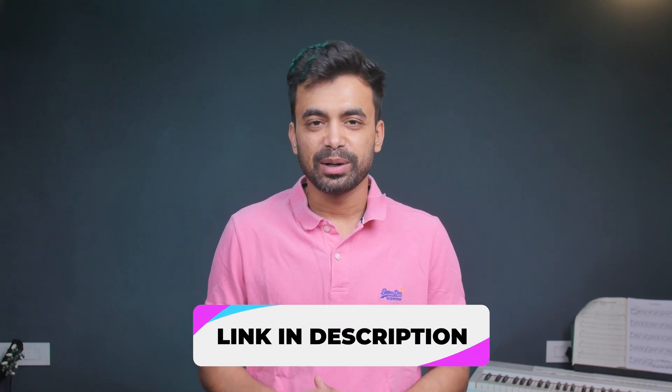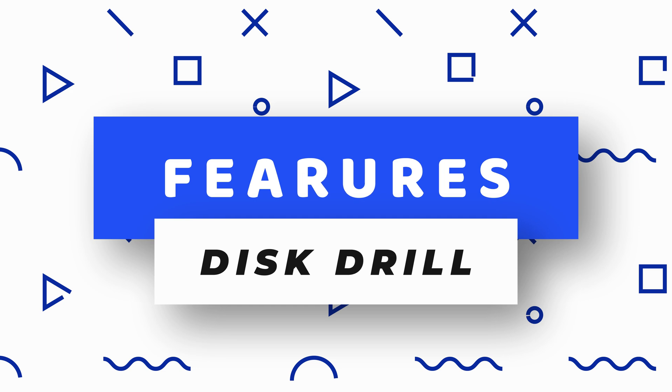Hey, Shivam here. If you would like to check it out, then you can do so from the description below.